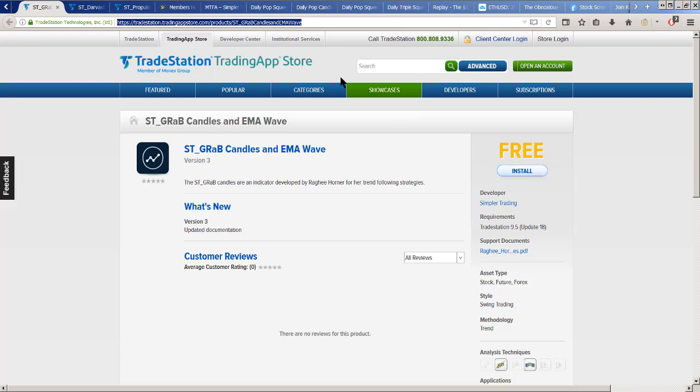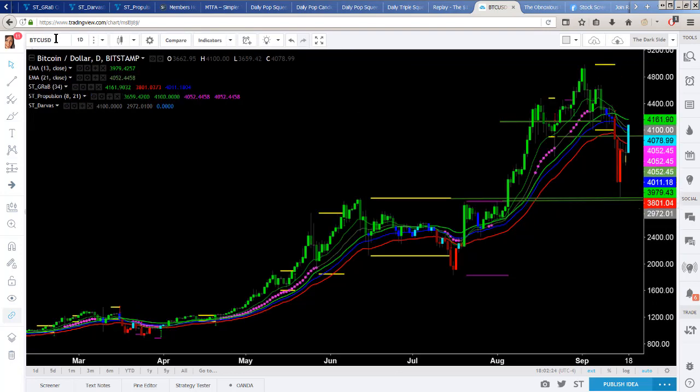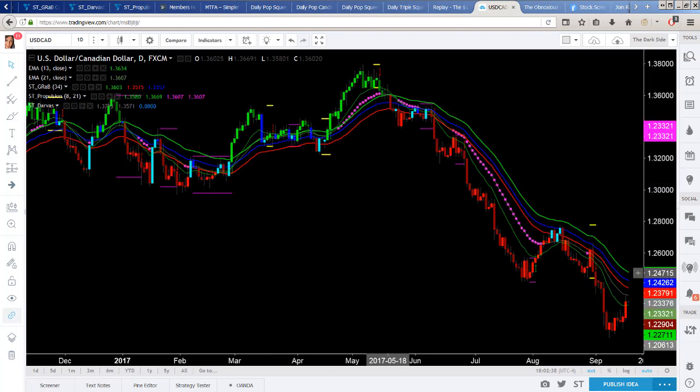I'm totally excited about TradingView because I'm going to be talking a lot about how I trade crypto with my tools. One of the main reasons I wanted these tools on TradingView was so I could trade Bitcoin, Ethereum, Litecoin, etc. This is also the platform I use through Oanda to trade my forex — monster trades like Euro/USD, Aussie/USD, and Dollar/Canada. I hook my Oanda account to TradingView and can trade right through the platform. The charts look fantastic on any mobile device, which is a big plus.